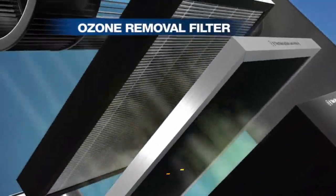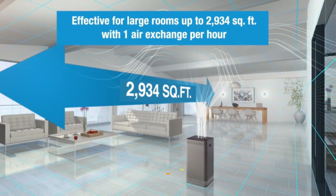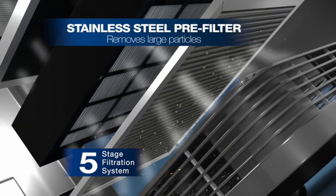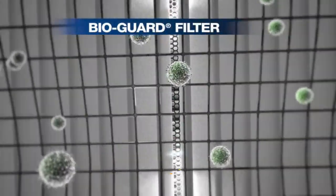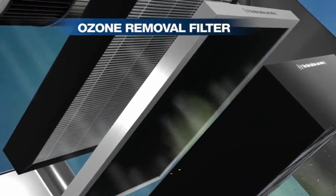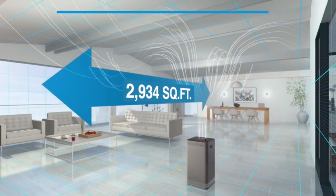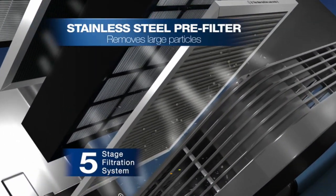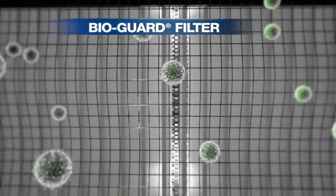What sets this air purifier apart is its smart capabilities. Equipped with Wi-Fi connectivity and a user-friendly app, you can monitor and control your indoor air quality remotely. Get real-time air quality updates, adjust settings, and receive filter replacement alerts for ultimate convenience. The four-stage filtration system includes a washable reusable filter, ensuring cost-effective and eco-friendly operation. The sleek, modern design of the New Wave Oxy Pure complements any room decor, seamlessly integrating into your living space.